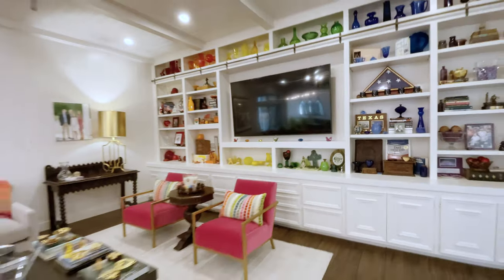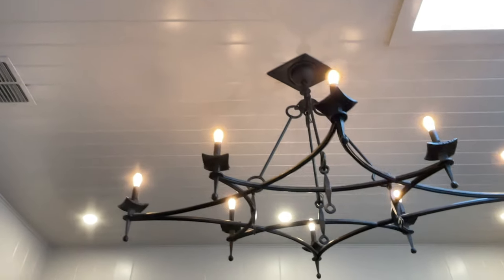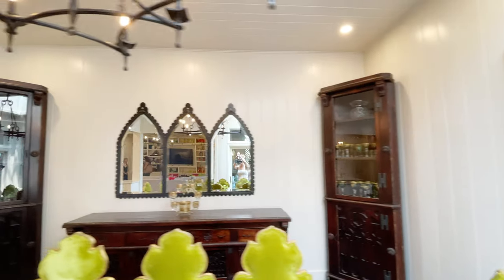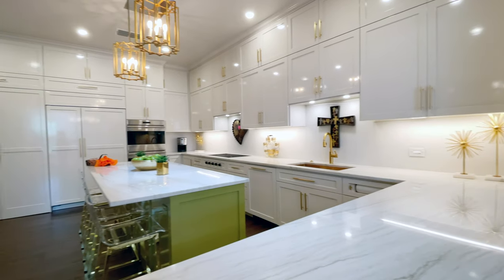There is so much customization in this home. There is shiplap on almost every single wall, including the ceilings. These custom chandeliers were made right here in Austin. And look at this stunning mirror — Todd Campbell Studios is the amazing iron artist behind these pieces.